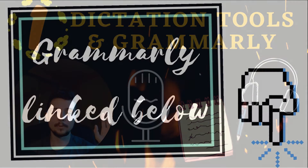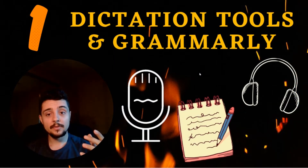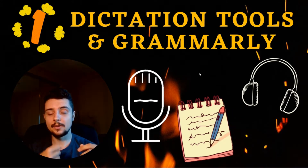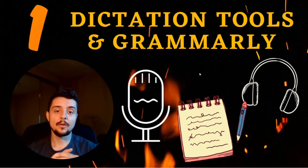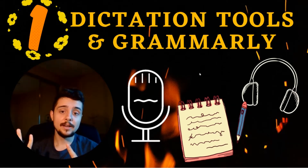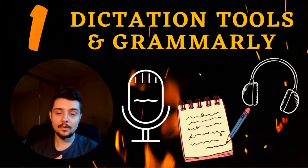On top of that, this is great practice for future doctors because most of the time hospitals have dictation tools — you'll see a lot of doctors dictating their notes because that saves them a lot of time. So I think this is great practice to reduce your time now, but also to get you ready to start dictating notes when you go into the hospital as a resident or a third-year med student on rotations.